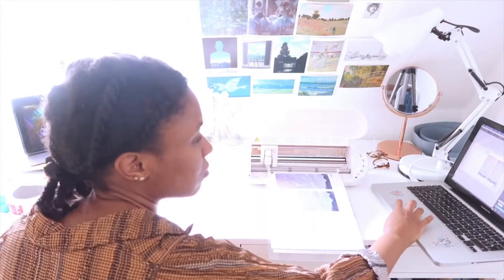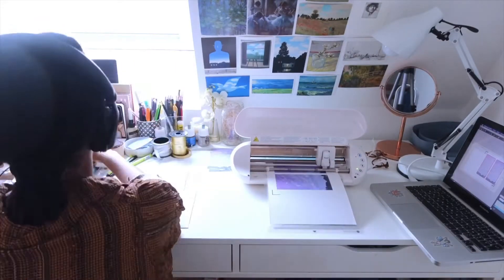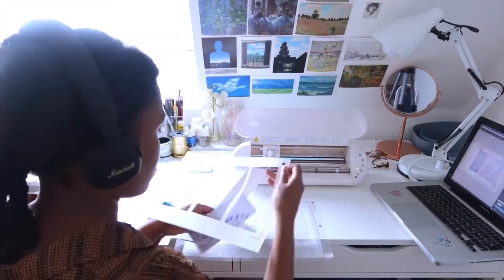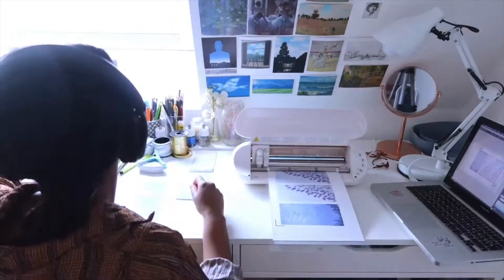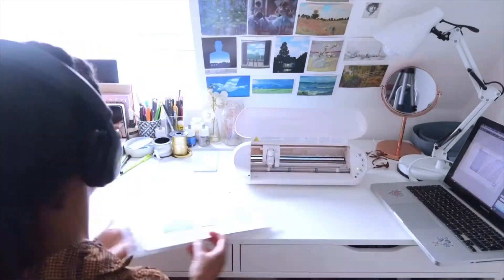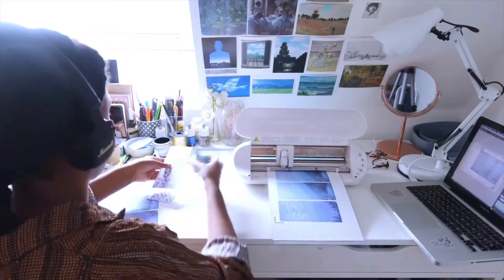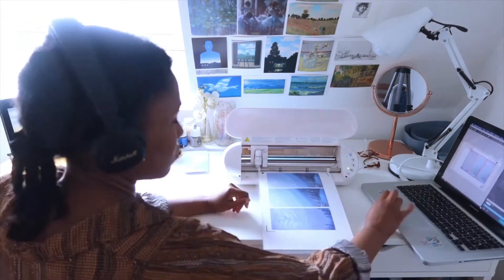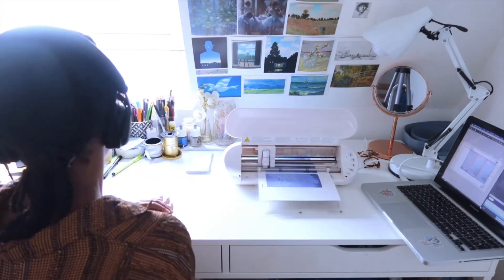Then I printed the last landscape bookmarks and also cut them with my Silhouette Portrait cutting machine while watching TV shows, which is really nice when you're working from home. It's also nice to have headphones and listen to something because the cutting machine is pretty loud.